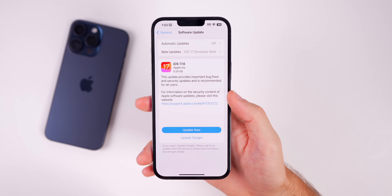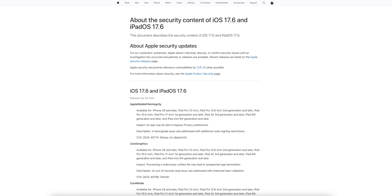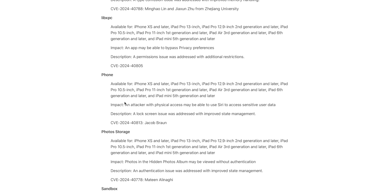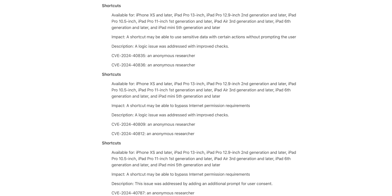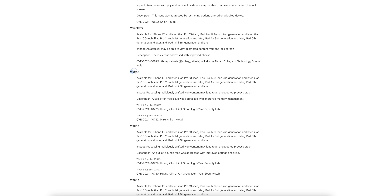iOS 17.6 contains several important bug fixes and security patches. Fortunately, none were being actively exploited, but some seem pretty serious. There are kernel bugs, Image I/O bugs, a lock screen issue where an attacker with physical access may be able to use Siri to access sensitive user data, a bug where photos in the Hidden Photos album may be viewed without authentication, multiple Shortcuts issues where sensitive data could be used without prompting the user, and multiple WebKit bugs.